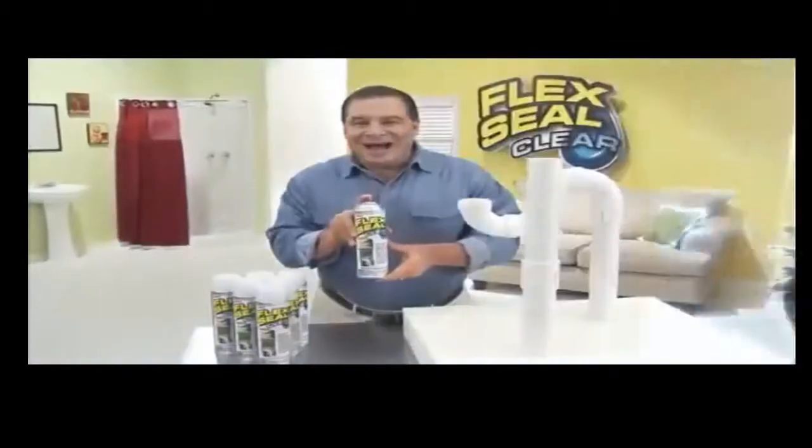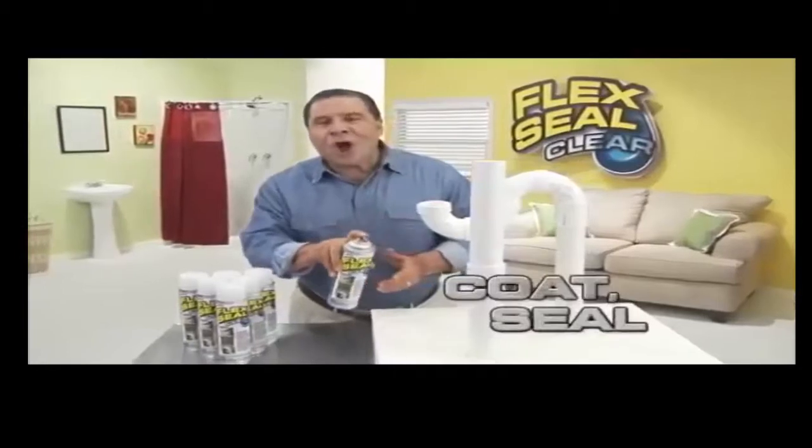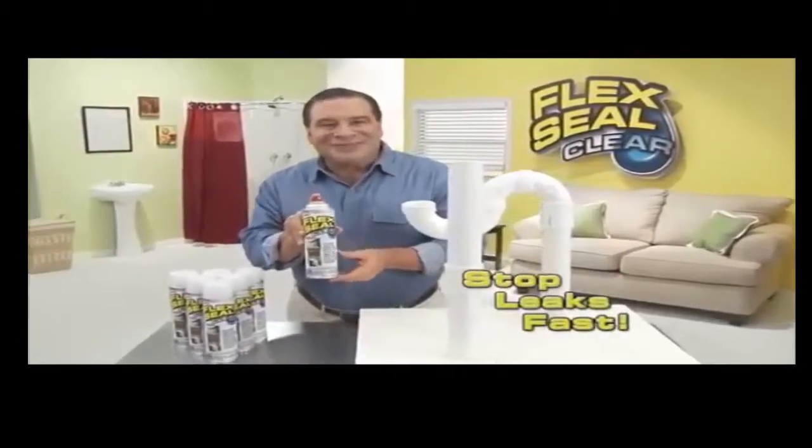Water damage can cost you thousands, and unexpected leaks can destroy your home. Hi, Phil Swift here for Flex Seal Clear — the crystal clear way to coat, seal, and stop leaks fast.